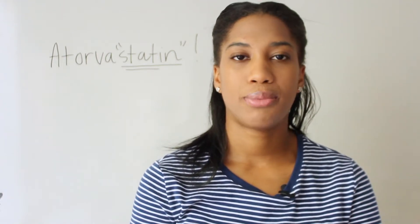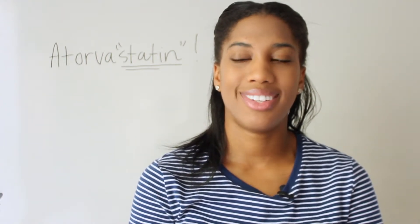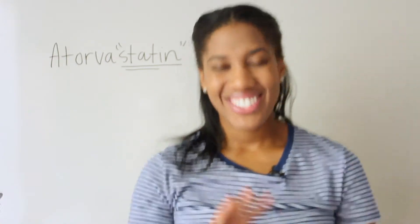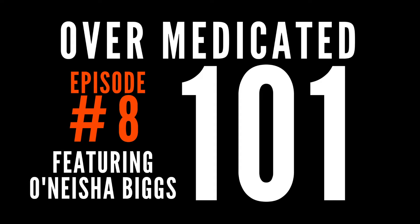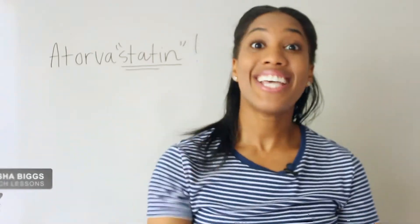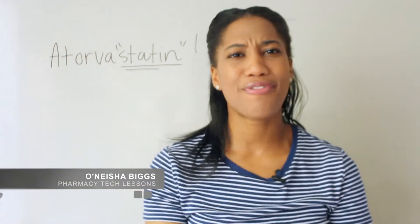Hey everybody, this is Onesha Biggs with another Pharmacy Tech — just playing with you guys, I'm just kidding. This is Onesha Biggs with another Pharmacy Tech lesson.